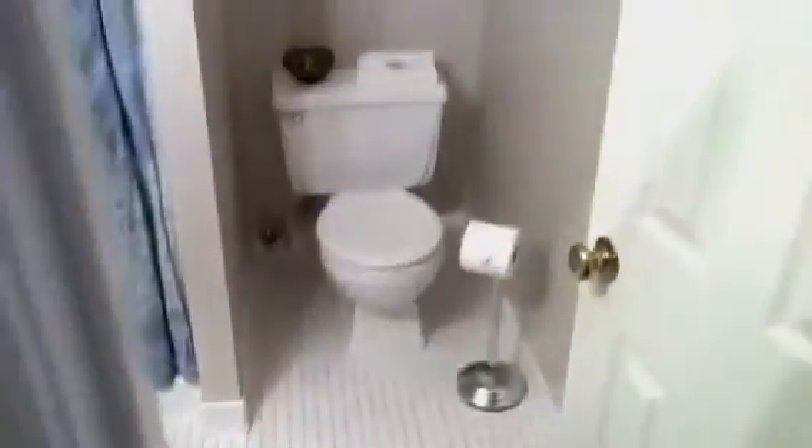Here's the bottom of the stairs, which kind of looks over into the den — or I guess they're calling that the den. You walk down the stairs and there's a bathroom here.